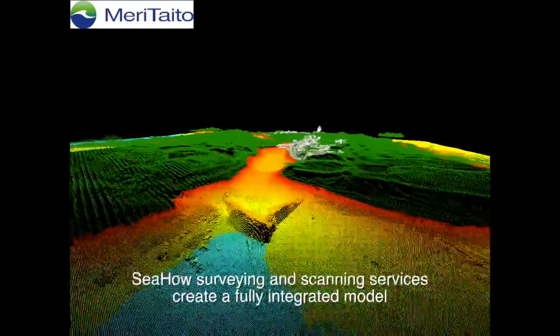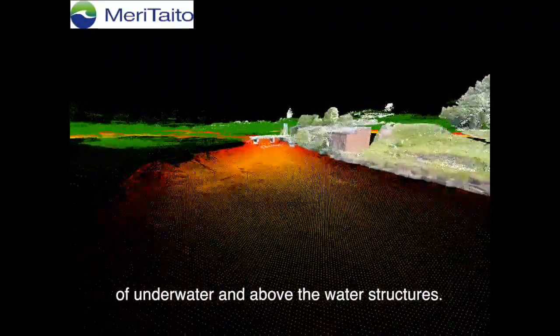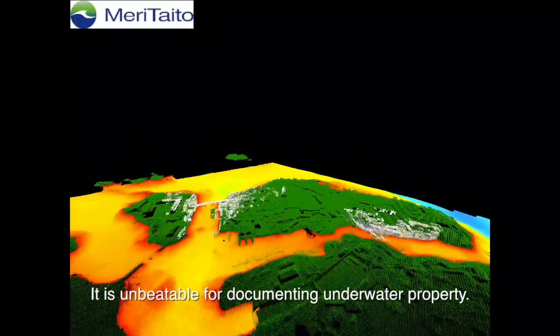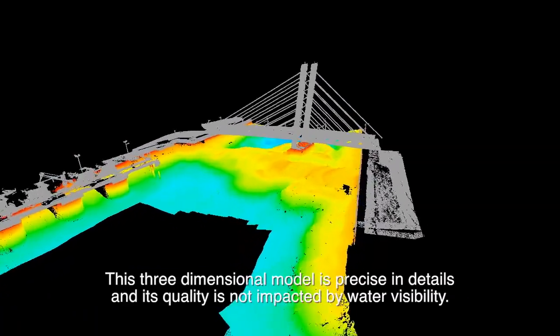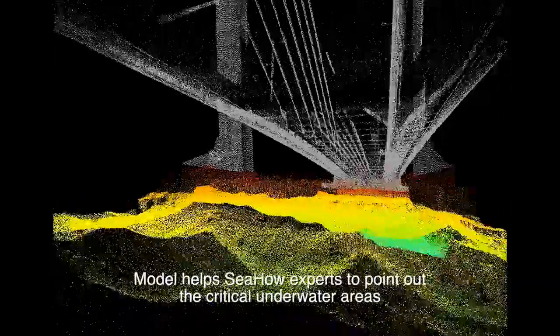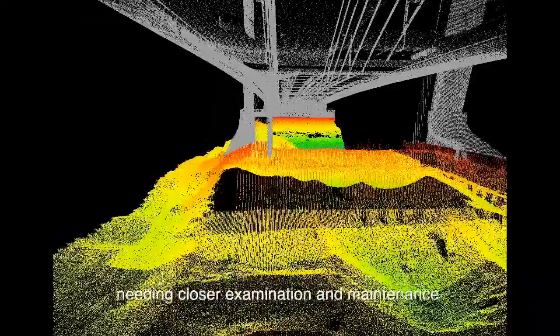Seahaw's surveying and scanning services create a fully integrated model of underwater and above-the-water structures, unbeatable for documenting underwater property. This three-dimensional model is precise in detail and its quality is not impacted by water visibility. The model helps Seahaw experts to point out the critical underwater areas needing closer examination and maintenance.